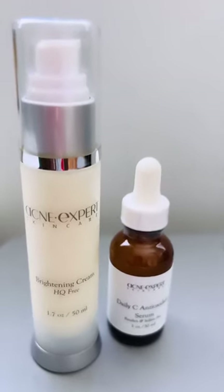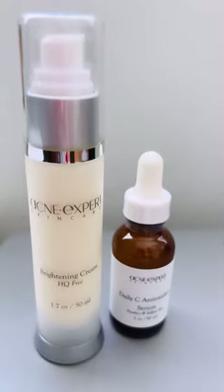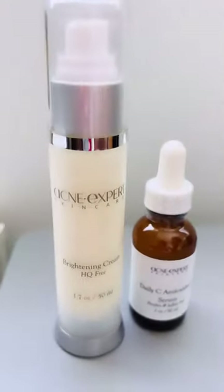Hi dolls! If you are on a brightening skincare regimen, you've got to have these two products in your skincare routine.